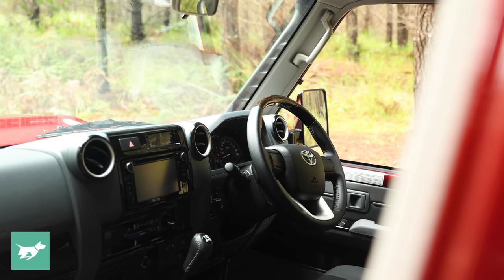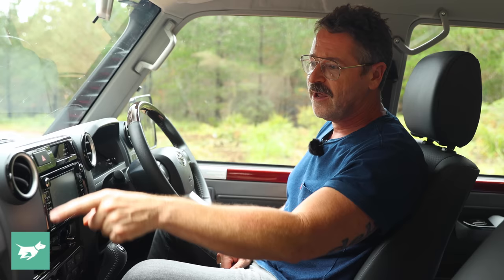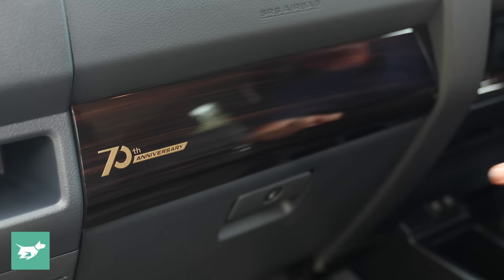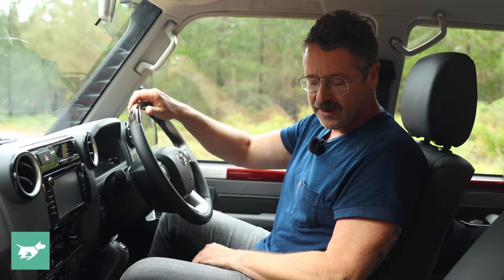The 70th anniversary model adds a few extras: piano black sections around the new stereo, which is new for 2021, incorporating navigation with a little USB port for the phone, Bluetooth and music — although it's not very good. The 70th anniversary also has a little gold badge, some glossy wood trim around the dash and top of the steering wheel. I don't think the wood trim suits what this vehicle is — I kind of wish they were metal, because I grew up in a 70s Land Cruiser interior and I know how much metal that had. It's trying a little bit too hard to be luxurious.